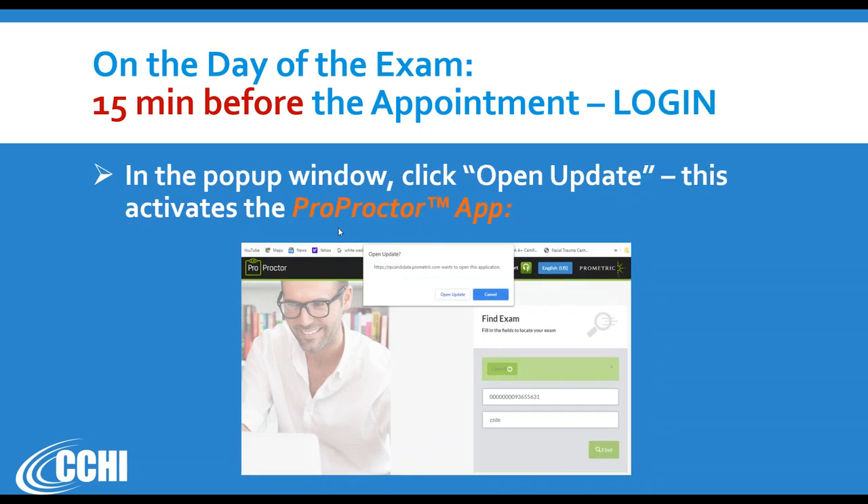After you click 'Launch,' a pop-up window will say 'Open Update' — this proves you installed the ProProctor app correctly. The website wants to open the application; click 'Open Update.' It's not really an update — it's starting the ProProctor app you already installed. If this pop-up doesn't appear, go back and reinstall the app. After clicking, the check-in process begins. On screen you'll be instructed to face the camera; it will say 'Hold still,' count one-two-three, and take your picture. You're asked if you like the picture — if yes, click 'Accept.'